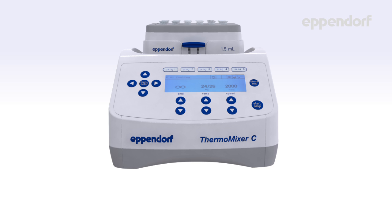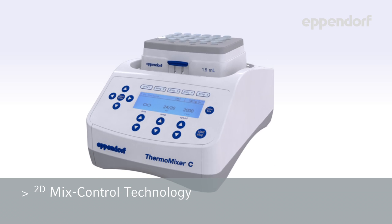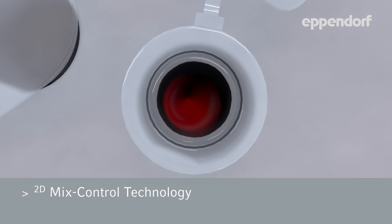With the Thermomixer, you can control heating, mixing, and cooling, all in one compact machine. The Thermomixer delivers consistently excellent mixing with Eppendorf's unique 2D Mix Control technology, which mixes liquids in a controlled circular movement for optimal mixing in both tubes and plates.